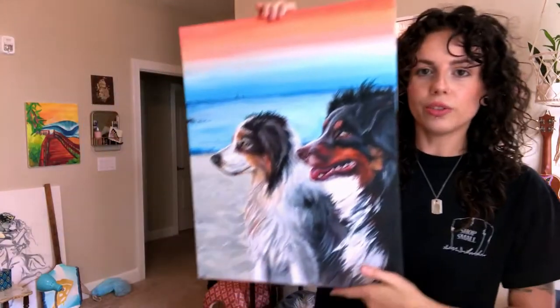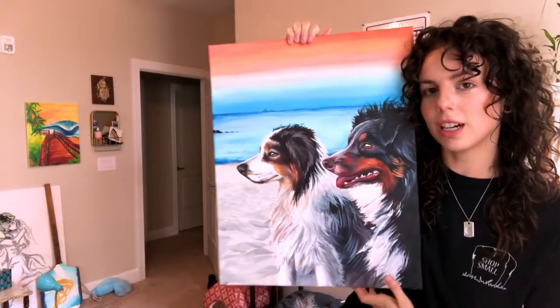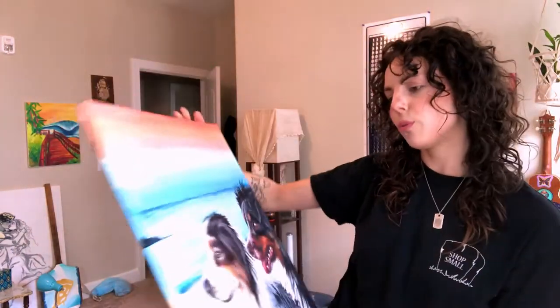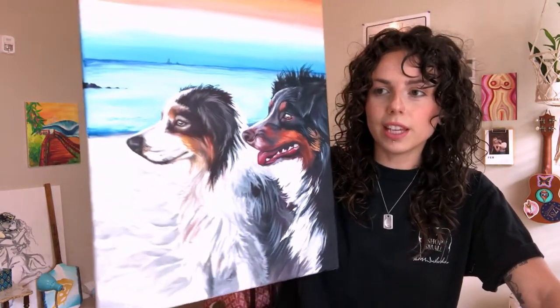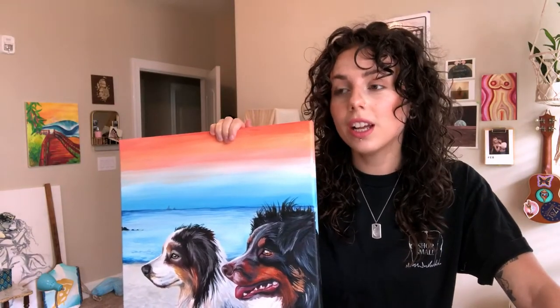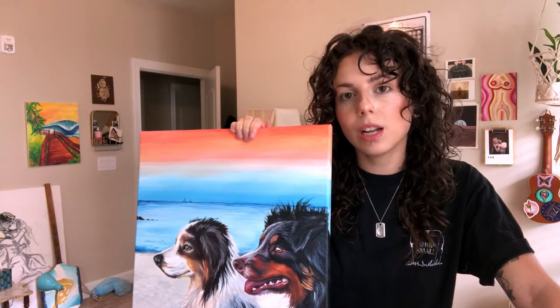Hey y'all, so it is currently the next day — it's Friday August 14th. Obviously I finished the painting last night. I was going to do a clear coat over it, but the varnish I have is not that great and I have a new one on the way in the mail. It's not going to get here for a minute, and I kind of like the matte finish of this right now anyway, so I'm just gonna leave it as is, sign it, and package it.